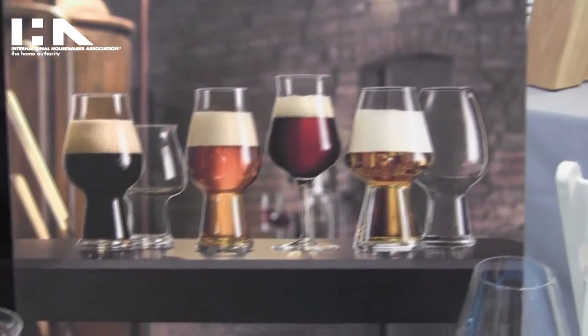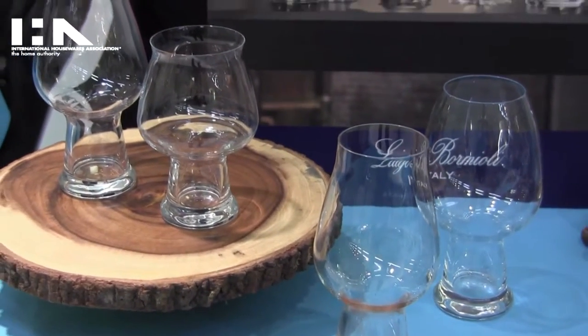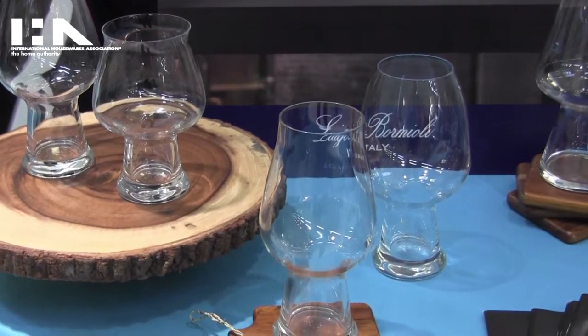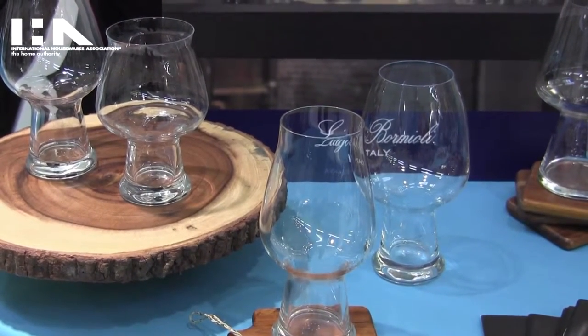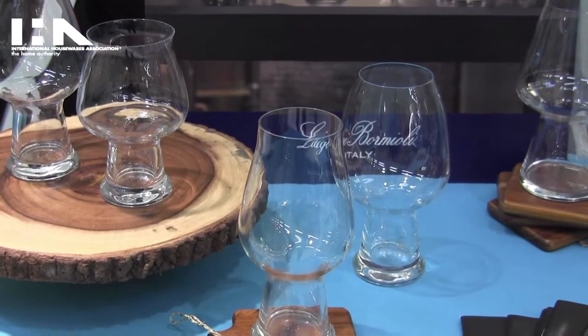Our shapes and glasses are more of an oversized capacity, allowing a person to really get the fragrance, the aromas, and the gustatory enhancements out of the glasses while drinking their specific style of craft beer.